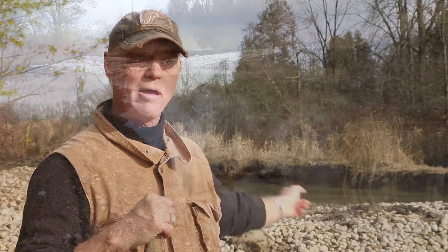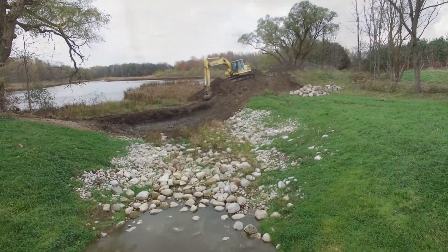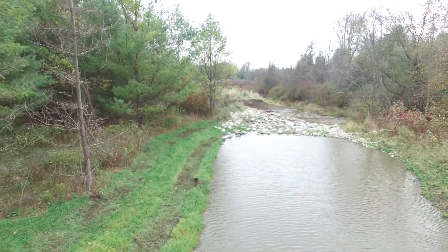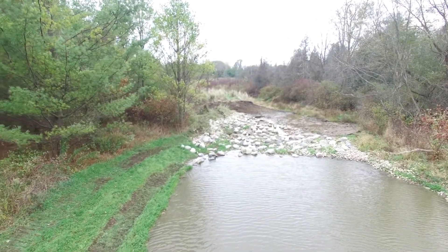As we've been constructing, we uncover large boulders, so we place them — as you can see behind me — in different locations to act as underwater habitat for fish, crayfish, and other aquatic species. It's nice to get building material right on site — it's free, quite effective, and works well with the material we're bringing in.